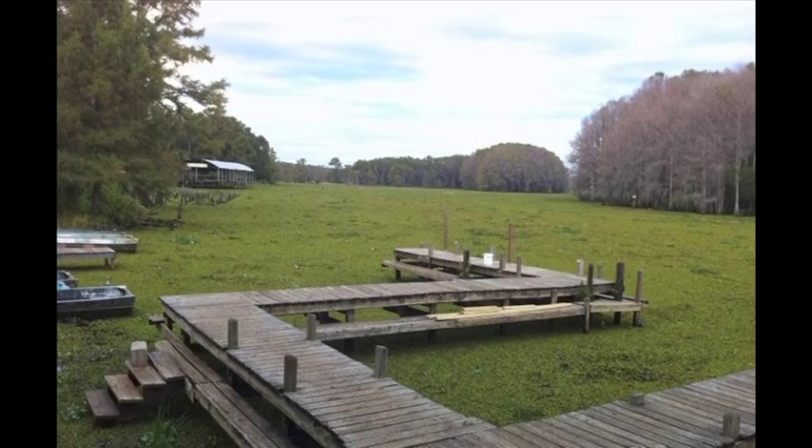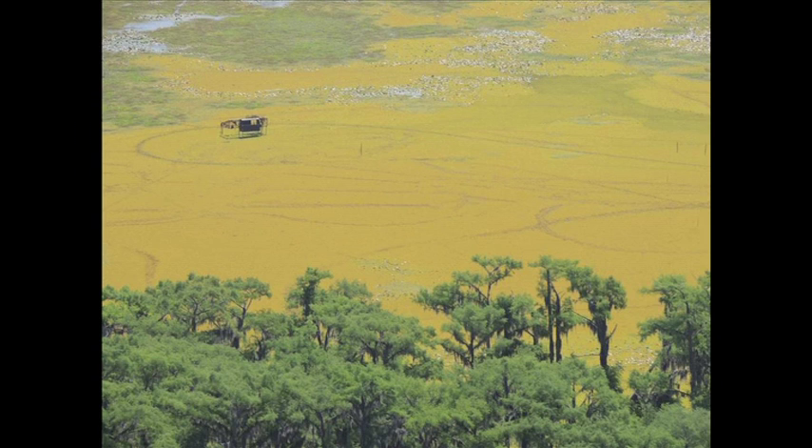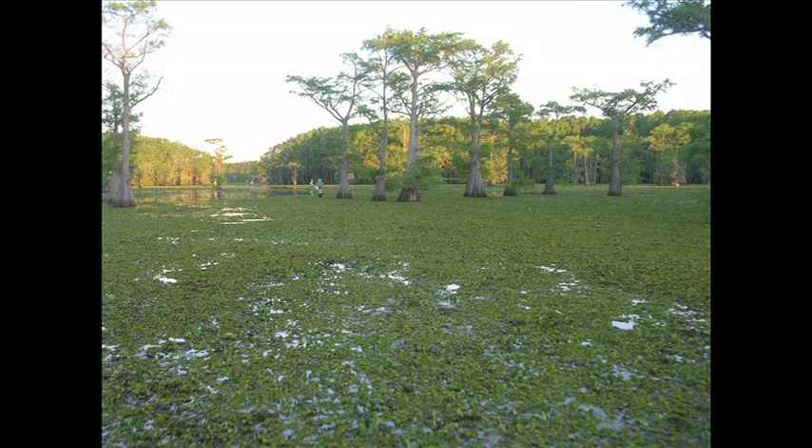In 2012 we had roughly six to eight thousand acres of salvinia on Caddo. The Texas side of Caddo is probably twelve to fourteen thousand acres in total, and so we had fifty to sixty percent coverage on the Texas side.